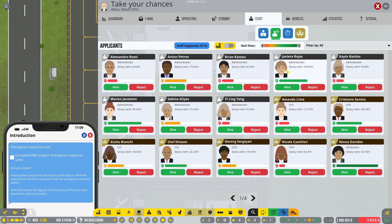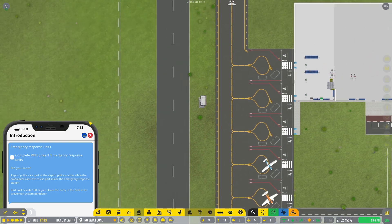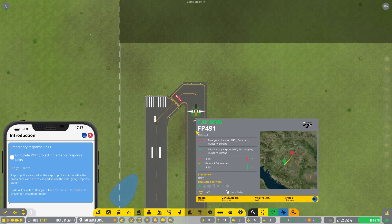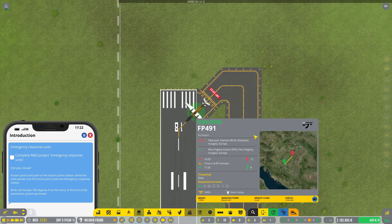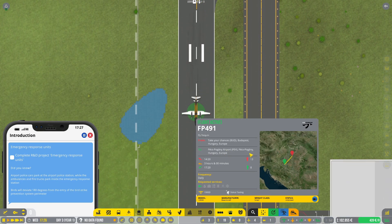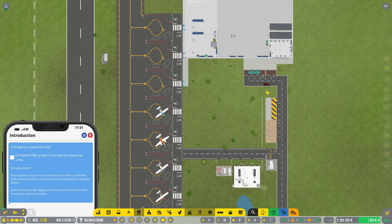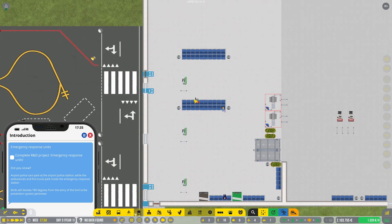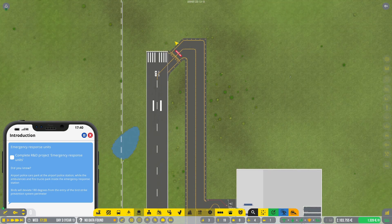I'm going to hire another administrator if there's a good one — yeah, come work for me. Put her to work right away. With this flight we're actually already done with the GA aircraft. It's just a short flight to Page Bogan Airport. Fly Penguin — nice. There's also workshop content here on Steam with realistic airlines and a lot of user-created content.